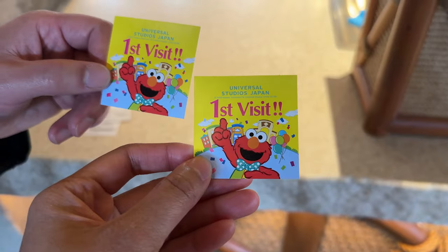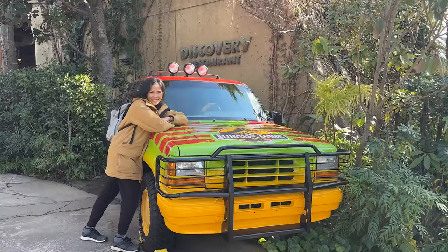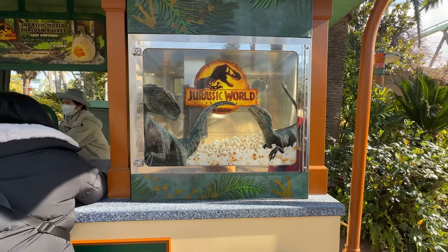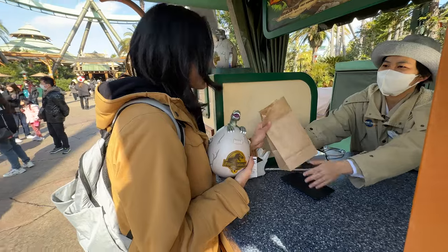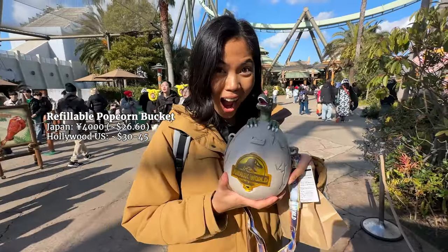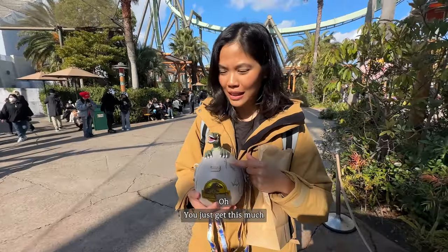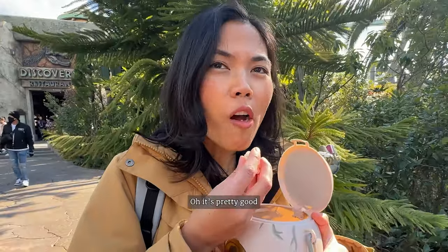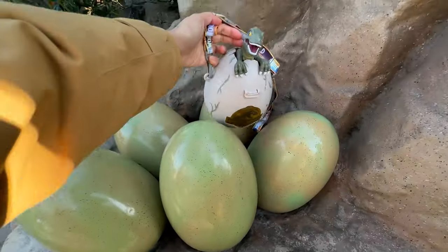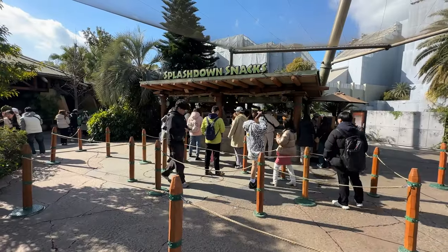We start off by going to the Jurassic Park area where we hit our one ride for the day — we were face down and dangling, it was kind of scary. The first snack we got was popcorn at Jurassic Park. I only got it because I wanted the Velociraptor popcorn bucket, but I was disappointed it only came with salt flavor — until I actually tried it. The popcorn had nice crunch and flavor. I totally underestimated it. I told myself I'd stop buying popcorn buckets, but it's a Velociraptor.